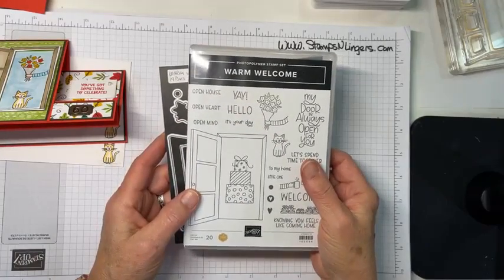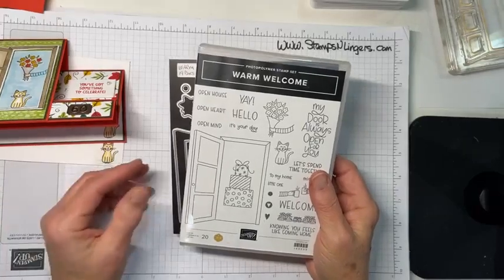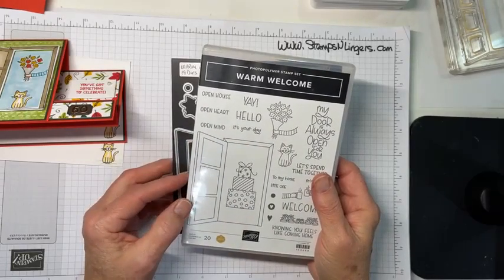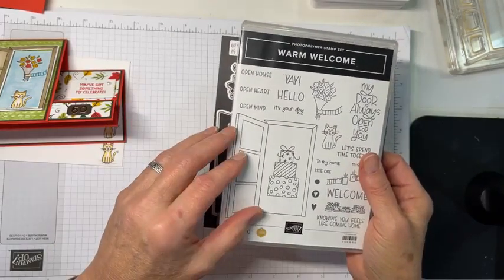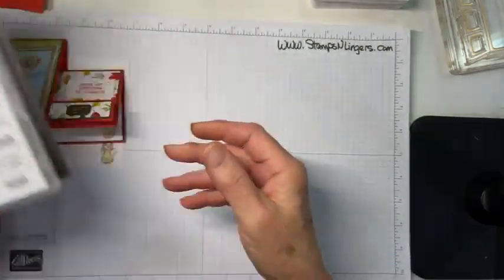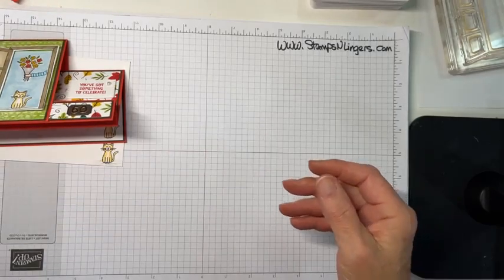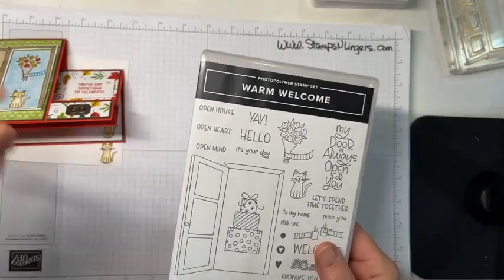You'll be able to get this — actually you can get it already. How many of you have already purchased this set? I hope a bunch of you because it's kind of fun. This is a set that will be in the January to June mini catalog. The reason I asked if you watched the event on Stampin' Up! is that I got to see this stamp set in action for the first time at that event.